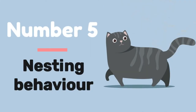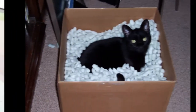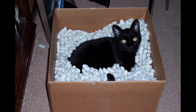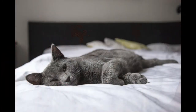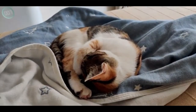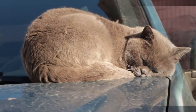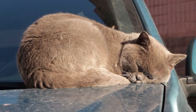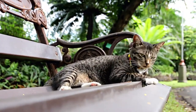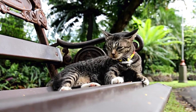Number 5: Nesting Behavior. Your queen will start looking for a peaceful, cozy area near the house or a nearby barn toward the end of pregnancy, about two weeks before her due date. She might bring along straw, old towels, soft blankets, or scraps of paper to create a cozy environment for giving birth to her kittens. Help her out and provide her with a cardboard box lined with newspaper or towels if you notice her engaging in nesting behavior. Congrats on the pregnancy of your adorable cat!